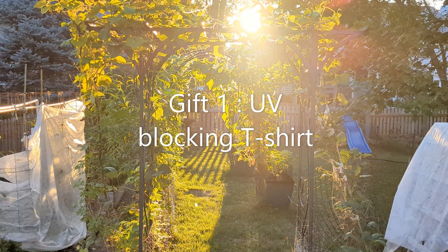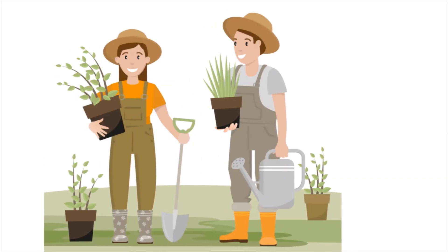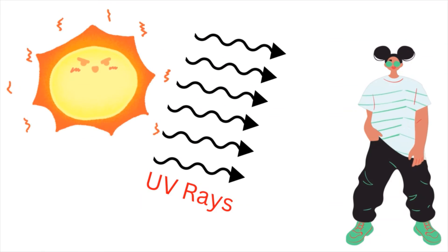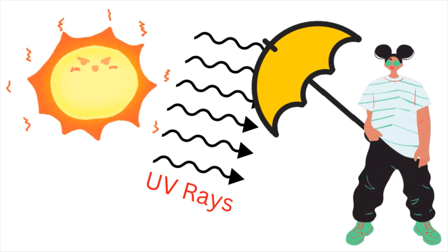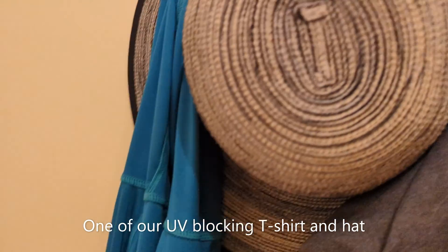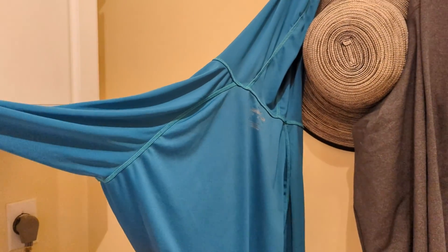First item is an ultra violet blocking t-shirt. Gardeners may have an ultra violet blocking garden hat, but mostly people do not buy UV blocking clothing with gardening in mind. This is a great gardener's self-care item. We find it much easier to put this clothing and hat on than rubbing sunscreen all over us when we are headed to garden.